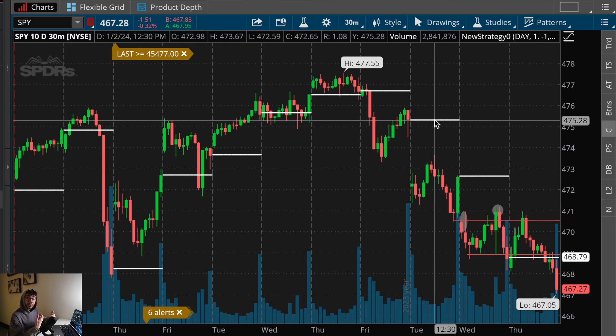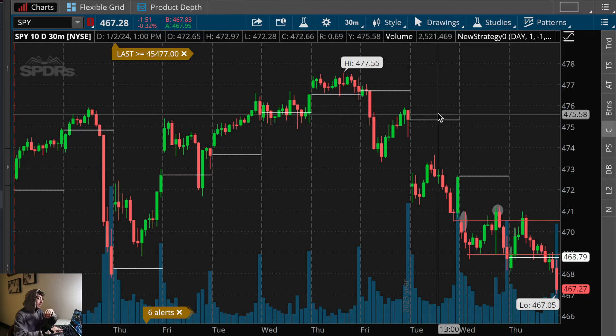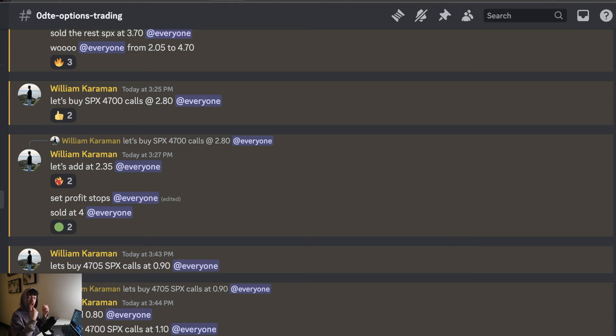I'm just pointing things out in advance that I can use tomorrow if I see a confirmation for the pattern to repeat. A lot of the trades I make have nothing to do with these videos. To wrap up: I have an opportunity for you — it's the first link in the description. G Roar is trading inside Team Roar, and if you want access to the best zero-day options day trader I've ever worked with, he's within Team Roar.